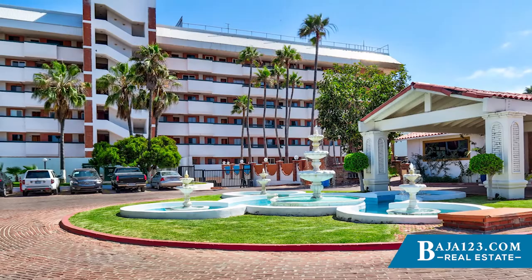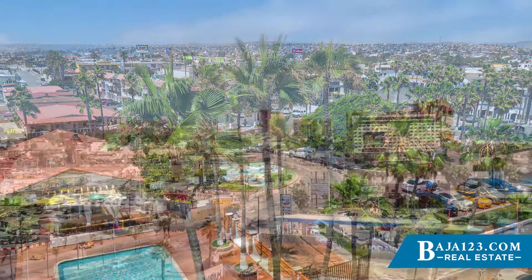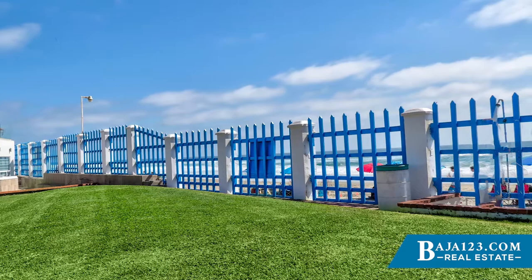Quintas del Mar is well known for its great location. It has access to the beach and is right in the heart of Rosarito Beach, very close to stores. You're literally a block away from Calimax, two blocks from a flea market, and a couple blocks from the beach. It's a prime location, and about 40% of residents there live full-time.